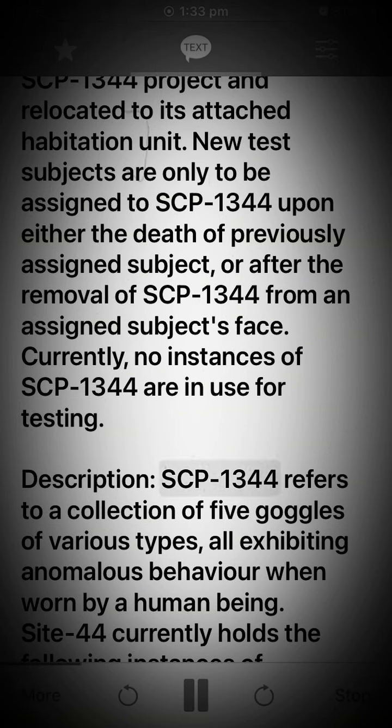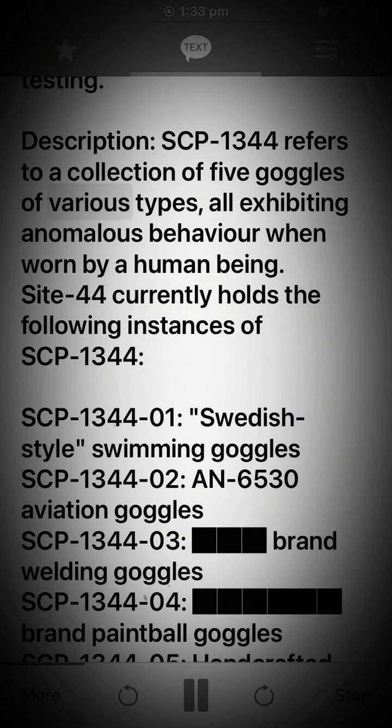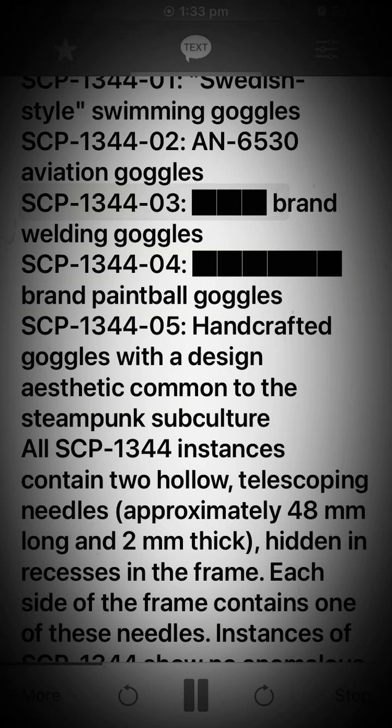Description: SCP-1344 refers to a collection of five goggles of various types, all exhibiting anomalous behavior when worn by a human being. Site-44 currently holds the following instances: SCP-1344-1301, Swedish-style swimming goggles; SCP-1344-1302, AN6530 aviation goggles; SCP-1344-1303, brand welding goggles; SCP-1344-1304, brand paintball goggles; and SCP-1344-1305, handcrafted goggles with a design aesthetic common to the steampunk subculture.